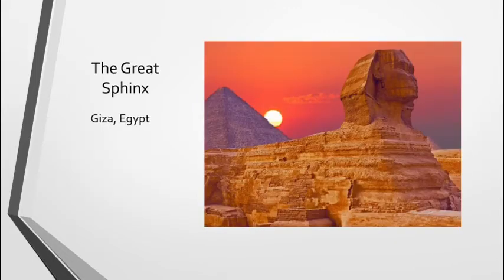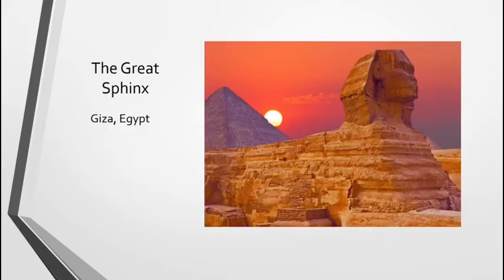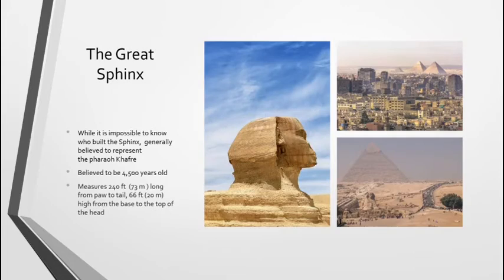Next, we have the Great Sphinx in Giza, Egypt. While it is impossible to know exactly who built the Sphinx because of its age, it is generally believed to represent the Pharaoh Khafre, and is believed to be 4,500 years old. It measures 240 feet long from back to front, and 66 feet tall from the top of the head to the bottom. You can see in some of these pictures — especially going back one — that it is located near the pyramids, and I wanted to include these pictures so you could see how close the pyramids are to a modern city.